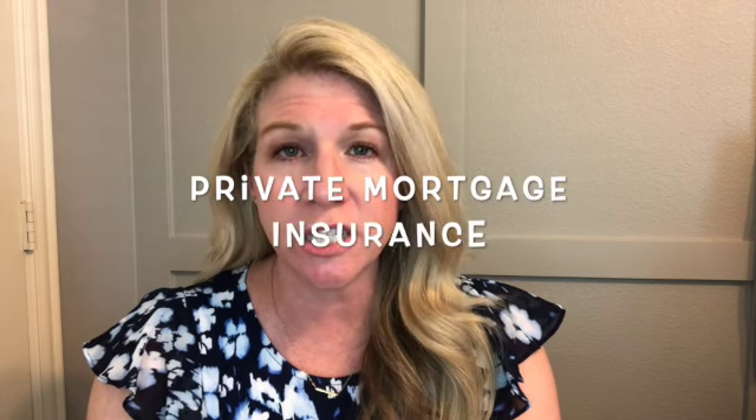Hey everyone, this is Danae Hewitt, your go-to DFW Realtor. Thanks so much for joining today. Let's get into exactly what PMI is. It's called private mortgage insurance, and what this means is that you are actually paying insurance that the lender is requiring you to pay if you default on the loan and if your home goes into foreclosure.